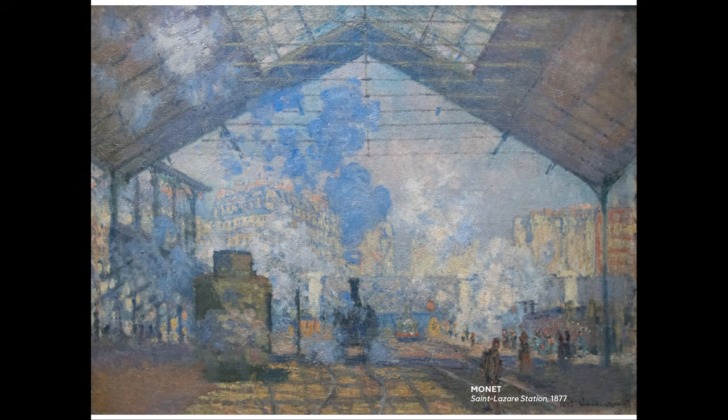Up today, I'd like to talk to you about a series of paintings that Monet completed in 1877. There are about 12 of them, and they're of the Gare Saint-Lazare, which is a very important train station in Paris. It featured often in the work of the Impressionists that we know.